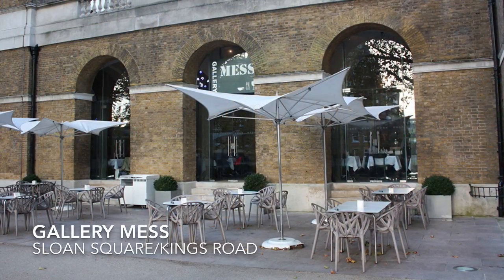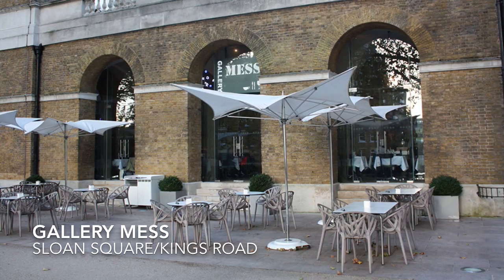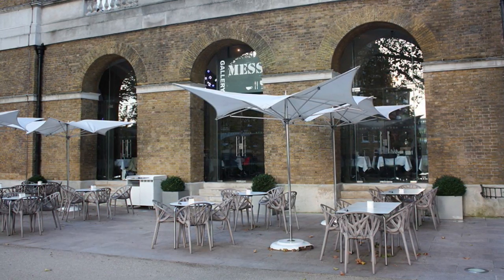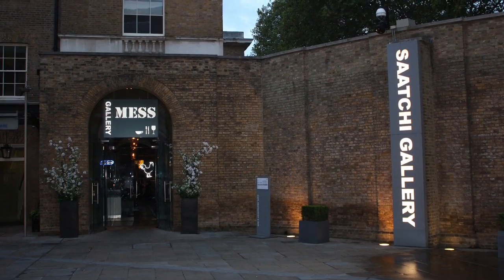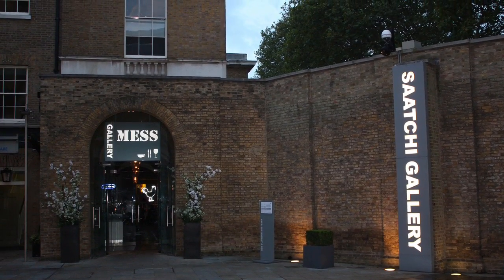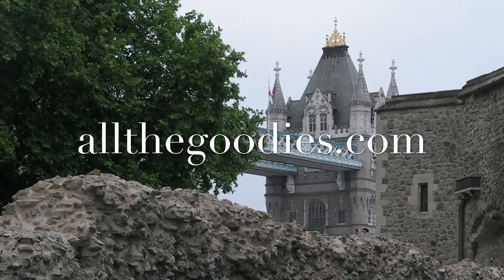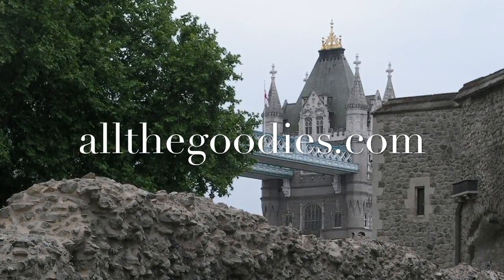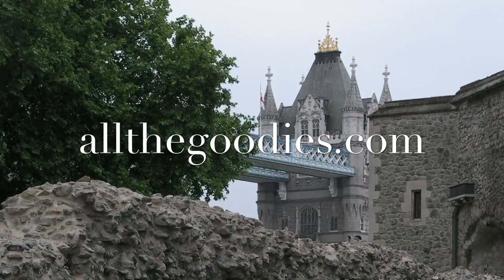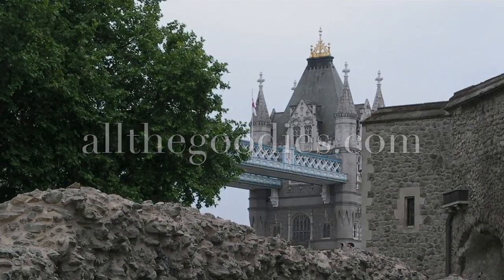When shopping at Kings Road, the Sloane Square end Gallery Mess at the Saatchi Gallery is a great alternative. Relax outside and enjoy the magnificent view of the lawn in front of the Saatchi Gallery.